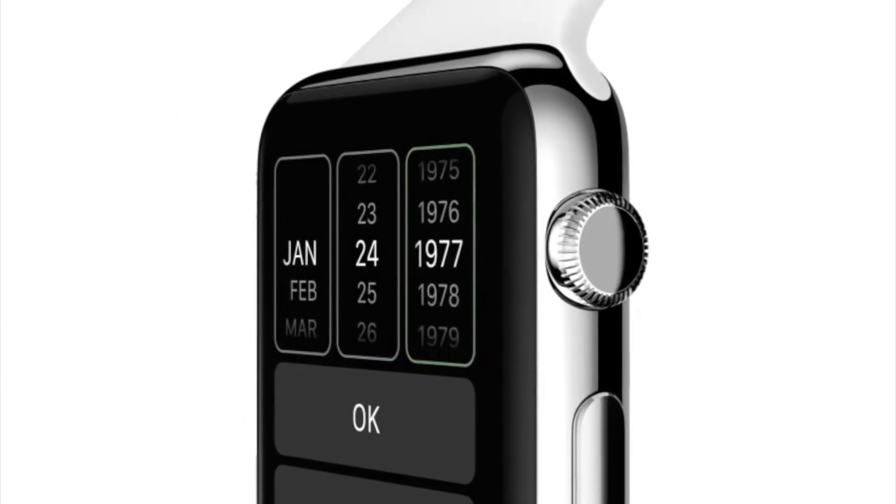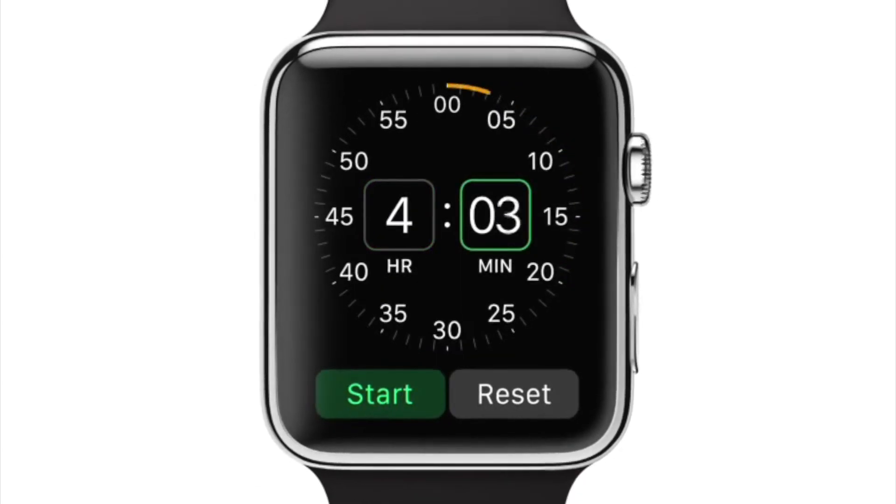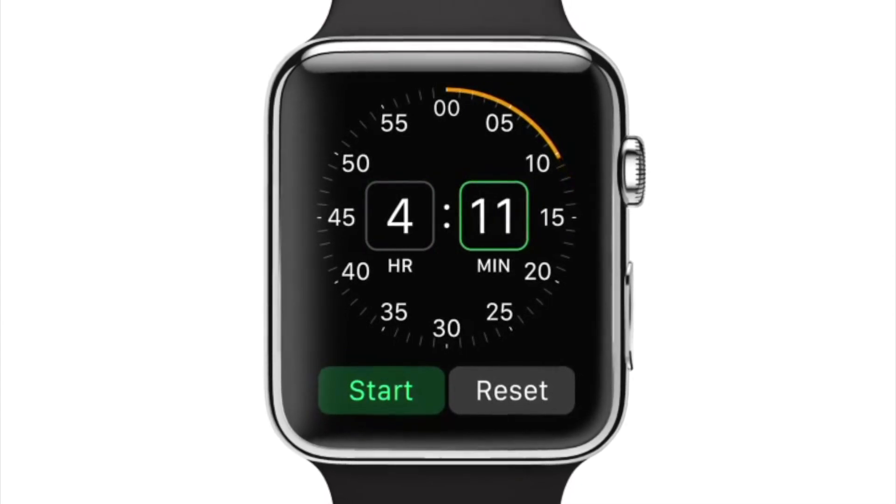So there you go guys, that's basically the video covering the Apple Keynote. If you have any opinions on anything that was said, please feel free to comment below, and if you liked the video, drop a like.